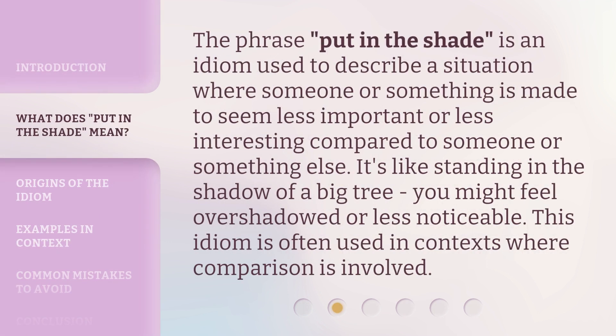The phrase 'put in the shade' is an idiom used to describe a situation where someone or something is made to seem less important or less interesting compared to someone or something else. It's like standing in the shadow of a big tree — you might feel overshadowed or less noticeable. This idiom is often used in contexts where comparison is involved.